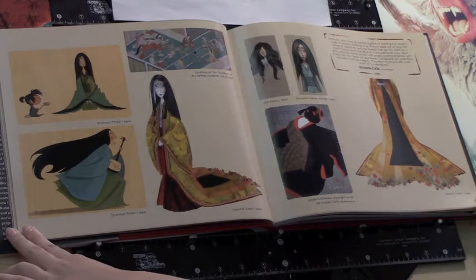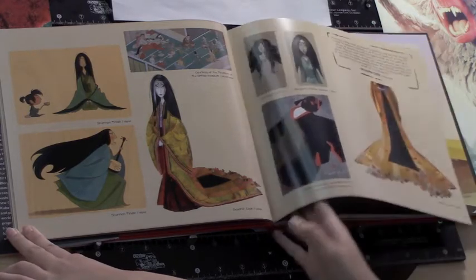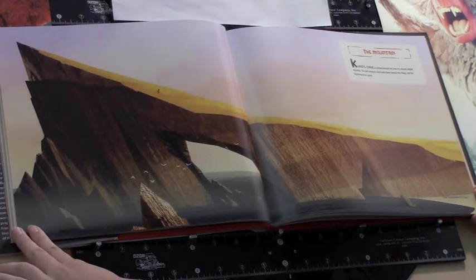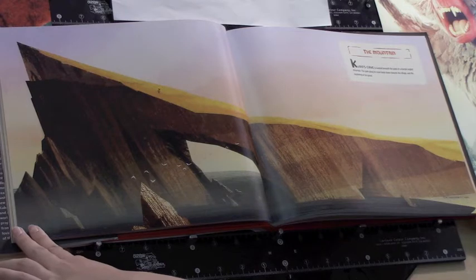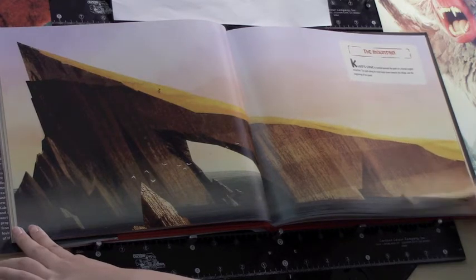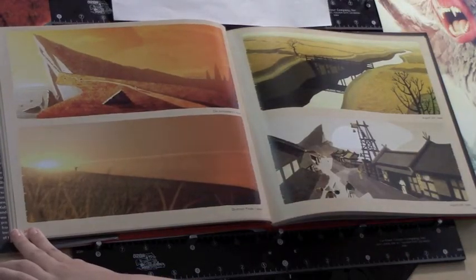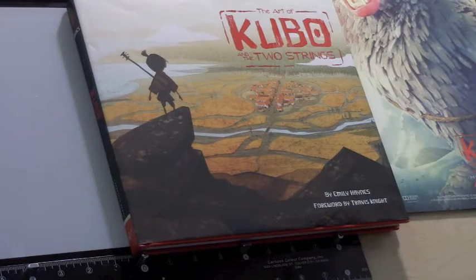I remember Rick telling me about a conversation he had with James Lopez as they were browsing the books at CTN. James mentioned in passing, if you ever wonder what the studios are expecting in your portfolio, just get an Art of book and make sure your portfolio is of that quality before you submit it. So pick up the book Art of Kubo and the Two Strings for inspiration, insight, and to use as a template for your portfolio.